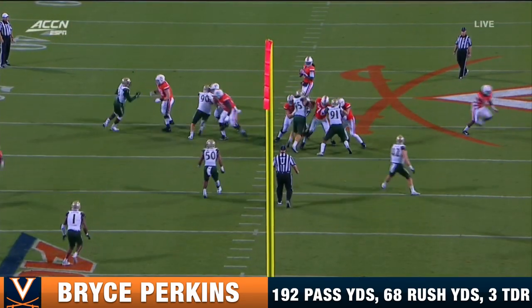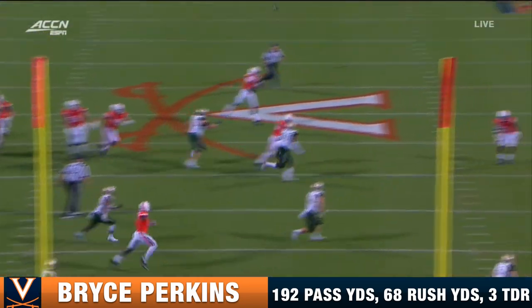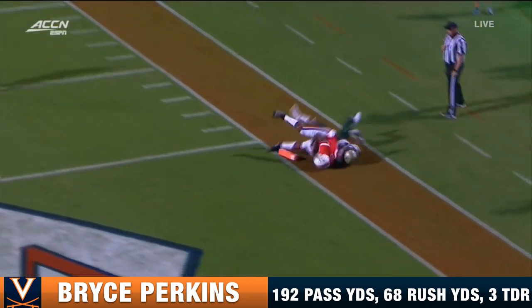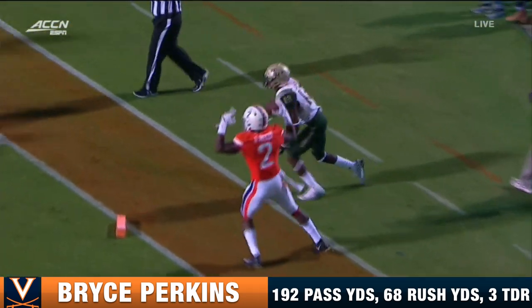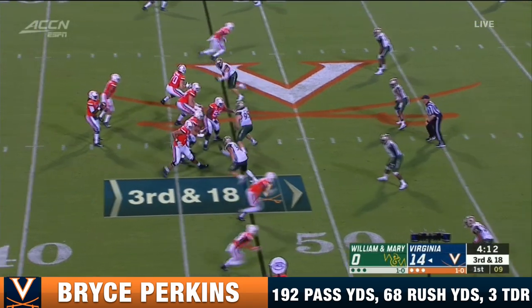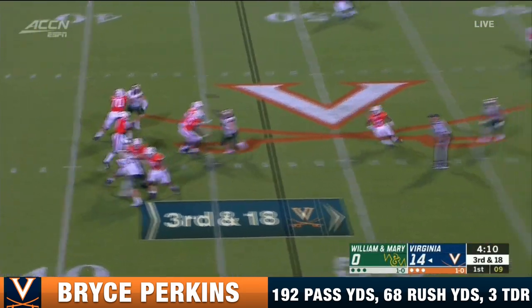This is where he can be deadly because he's a threat to run, so watch the defense. They've got to make sure that they are respecting that threat. And Joe Reed is the guy on the outside edge. Virginia was excellent on third down a season ago — forty-nine percent.